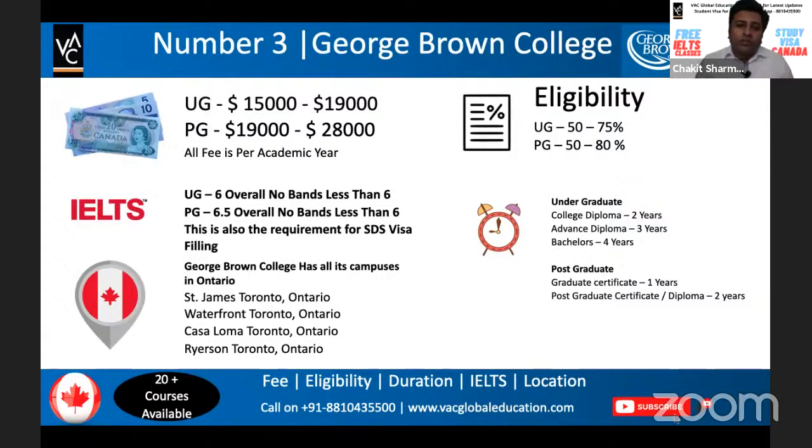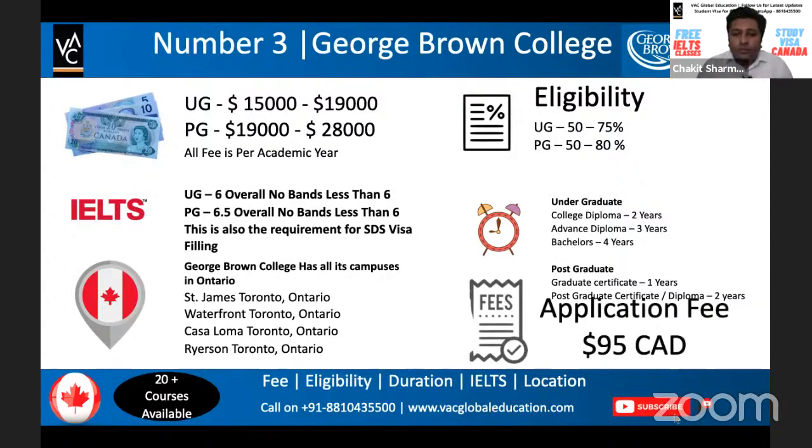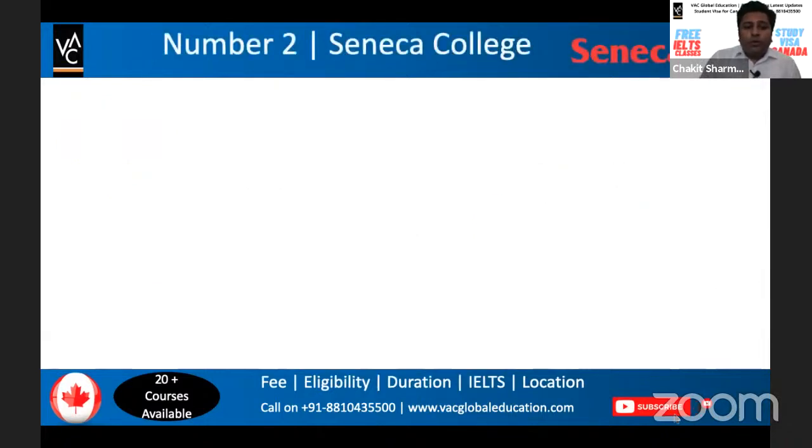For George Brown, it is advisable to apply at least six to eight months before the intake starts, because this college is in very high demand and seats fill up as soon as admissions open. We are already making applications for January 2022, and May 2022 is about to start, so do not waste even a single minute. The application fee for George Brown College is $95. This video is very useful for students just starting their research, as it helps them compare colleges on application fee, IELTS requirement, course fee, and eligibility.